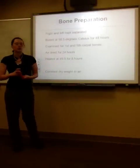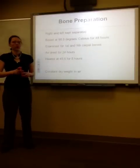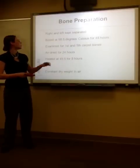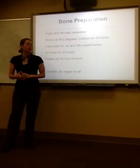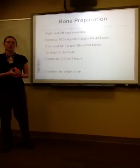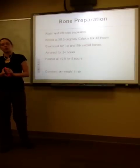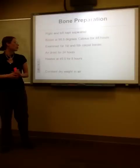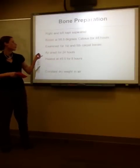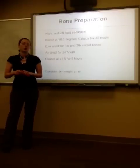The bone preparation included keeping the right and left carpal bones separate throughout processing, measurement, and morphological examination. The bones were all boiled at 98.5 degrees Celsius for 48 hours, despite the fact that bones of younger horses took less time — all bones were boiled for the same length of time. They were boiled to detach the soft tissue, then air-dried for 24 hours and heated at 48.5 degrees for 8 hours to dry them, establishing a constant dry weight.